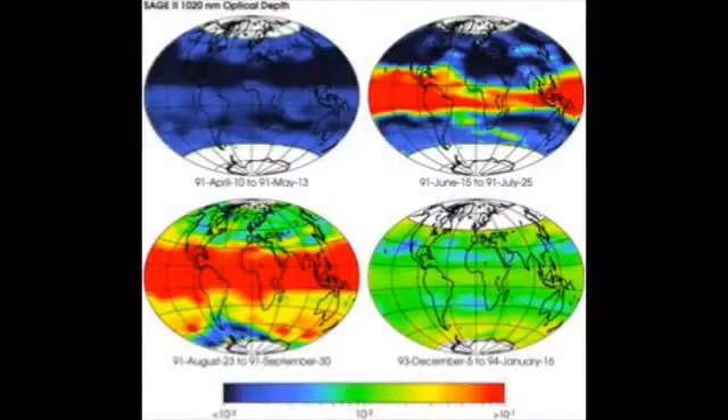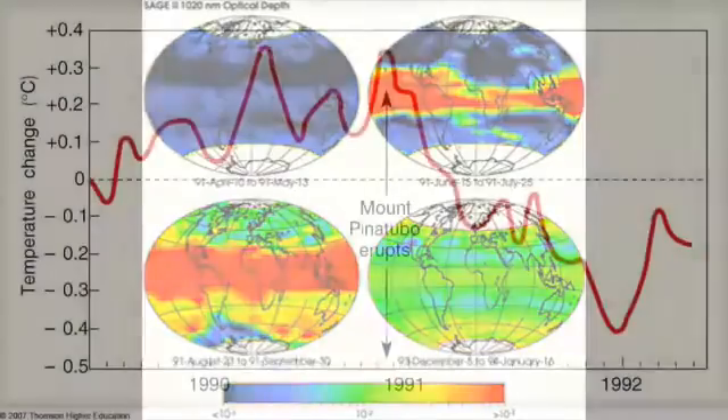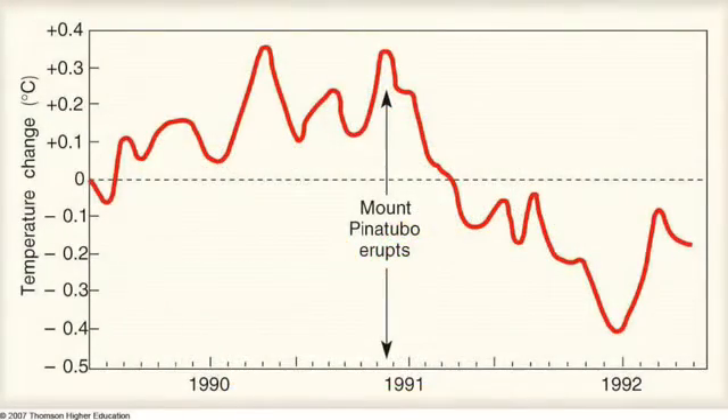This sulphur dioxide over time reacted with the water vapour to form sulfurous acids in the stratosphere and spread across the entire globe. This increased the Earth's albedo, causing a global cooling, and global temperatures decreased by 0.4 to 0.5 degrees Celsius as a result of the Mount Pinatubo eruption.